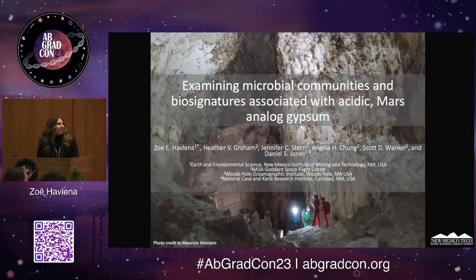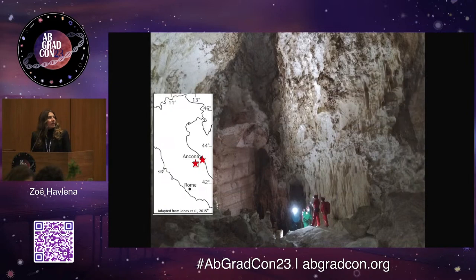Hi, I'm Zoe Hevelina. I am a PhD candidate from New Mexico Tech, and I would like to jump right in and introduce my field site for this project, which are two cave systems located in central Italy. I'm going to take us on a quick field trip there, and show you why these are potentially very compelling sites for astrobiology or for geomicrobiologists such as myself.